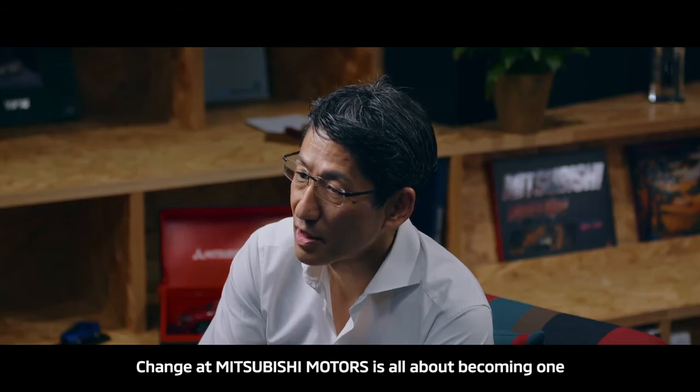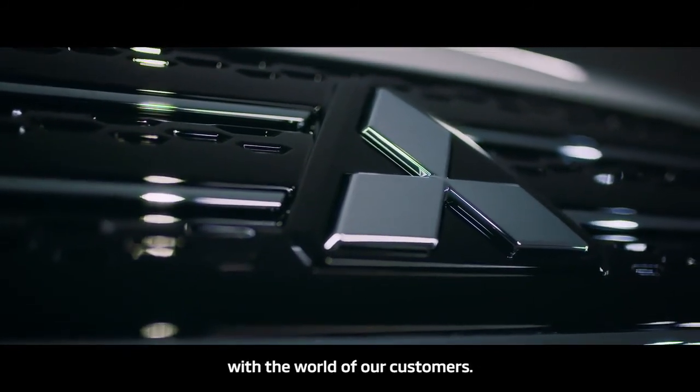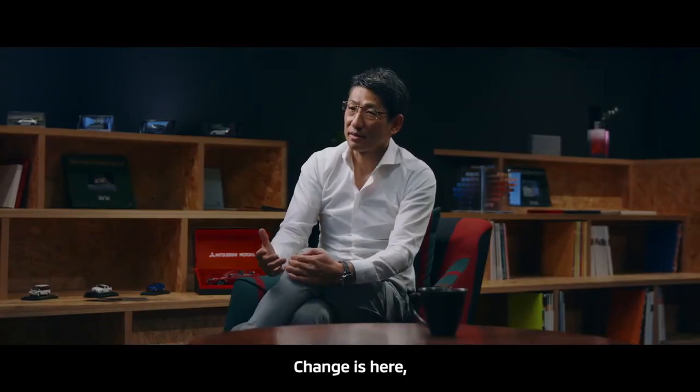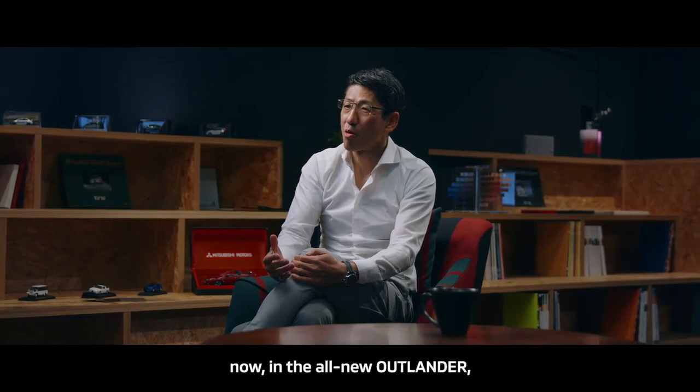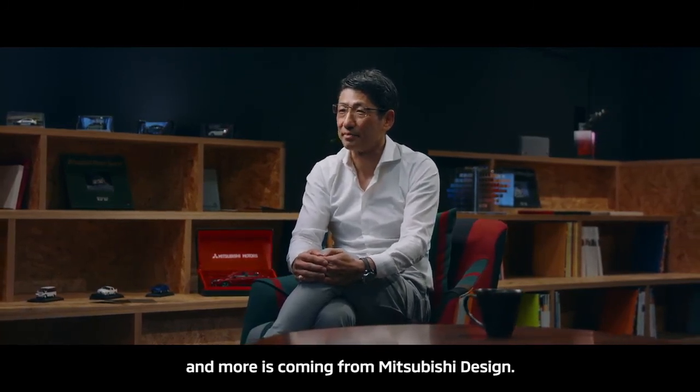Change at Mitsubishi Motors is all about becoming one with the world of our customers. Change is here, now, in the all-new Outlander — and more is coming from Mitsubishi design. Drive your ambition, Mitsubishi Motors.